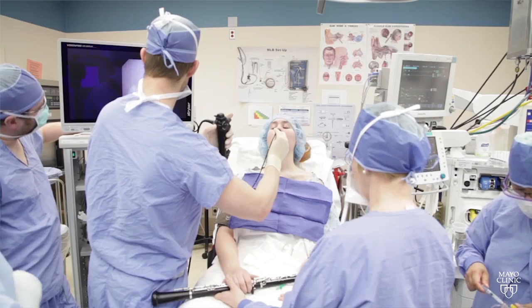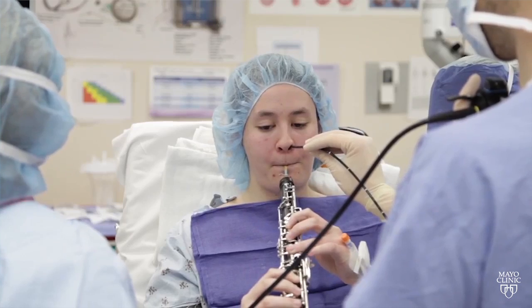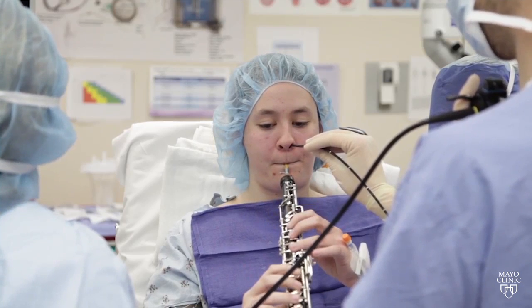The solution was to inject a cosmetic filler to plump up soft tissue. Playing in the O.R. shows it worked.